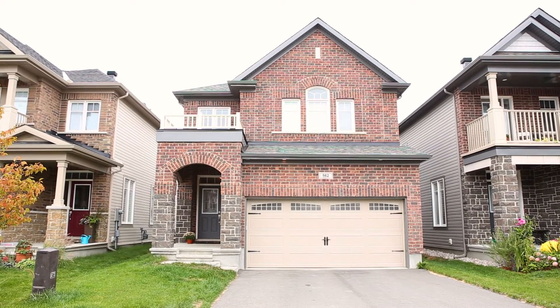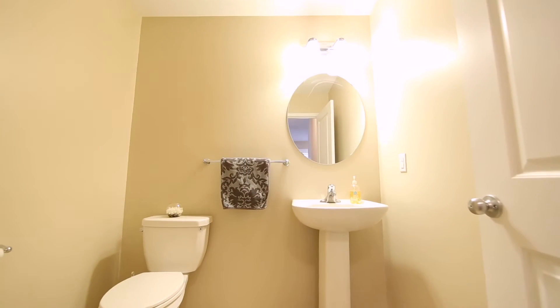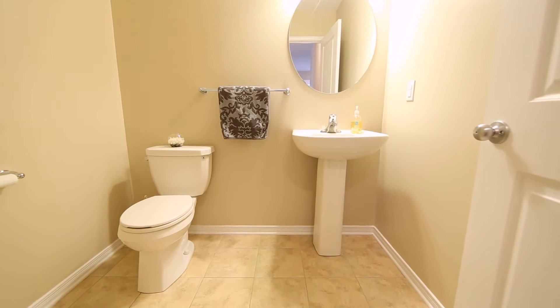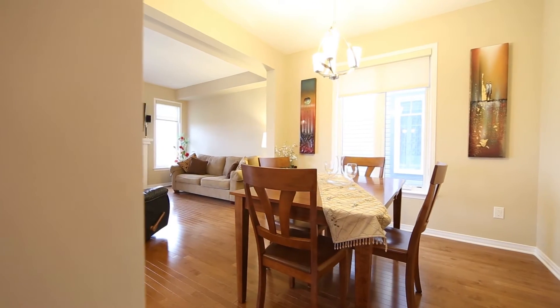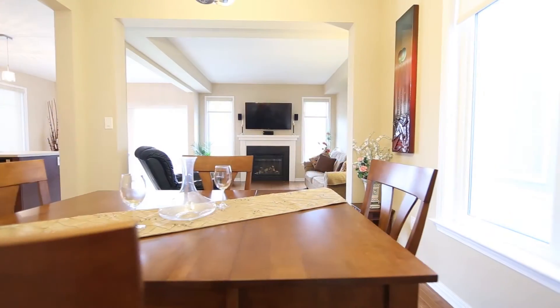This popular Caspian Elevation B model by Monarch features an extended foyer open to your second level, a closet off your inside entry from your two-car garage, and a convenient powder room — a must for a busy house. Nine-foot ceilings and maple hardwood throughout give the living space a luxurious and airy feel.